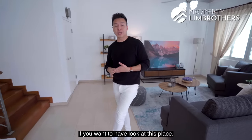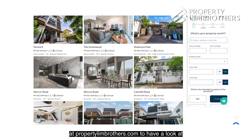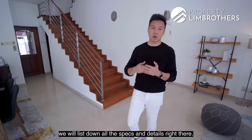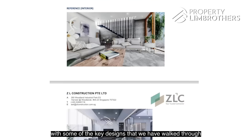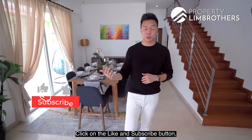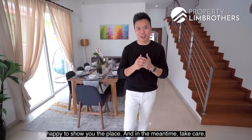Do give us a call if you want to have a look at this place. The link to our listing managers George and Gavin is right here. Head down to our website at propertyandbrothers.com for all the specs and details of this landed property. When you come by, we'll show you the landed report with key designs walked through with our builder and architect. Don't forget to subscribe to our Property and Brothers YouTube channel, click like and subscribe, and be notified of our next landed home tour. My name is Melvin Lim, Property and Brothers — happy to show the place, and take care.